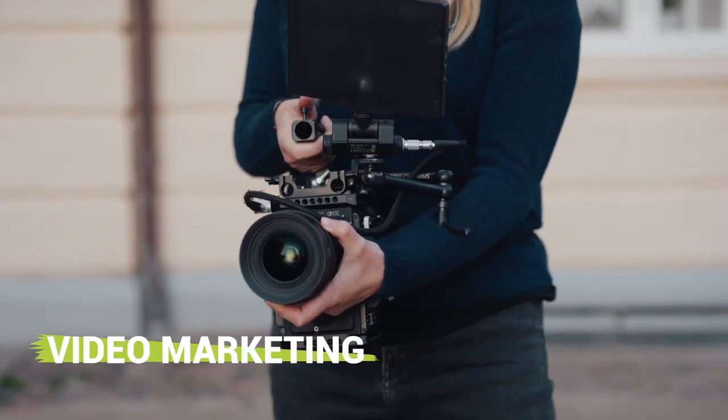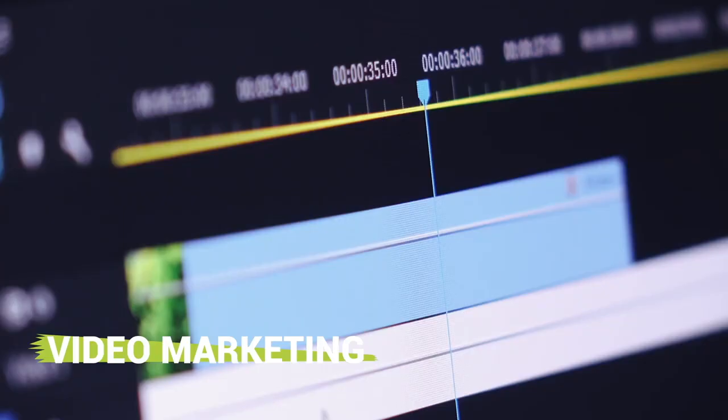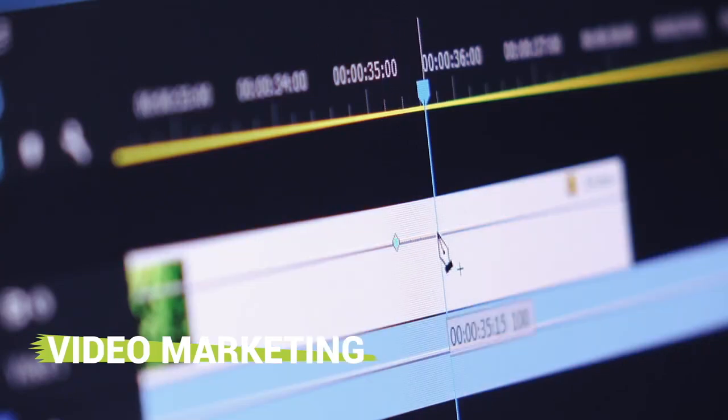Video marketing continues to gain importance in this industry. It can help improve your business' engagement and can reach a broader audience.